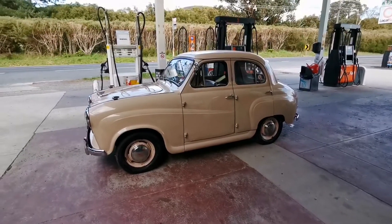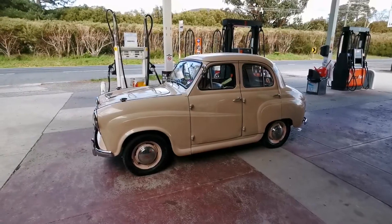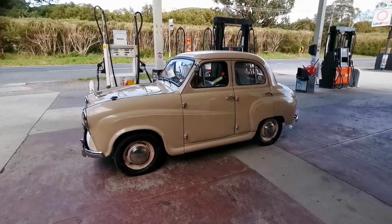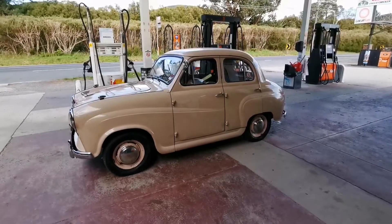That's the Austin A30, it's 1956. So it's still running the standard 803cc four-cylinder. It's got a couple of little miles. Is it a manual? Four-speed manual? Yeah, four-speed gearbox.